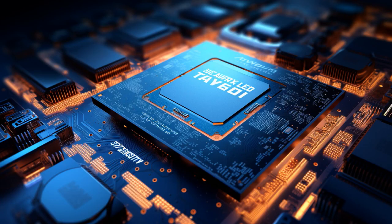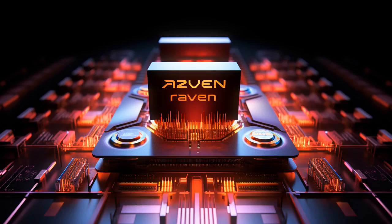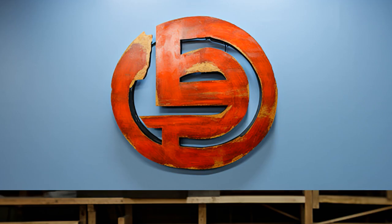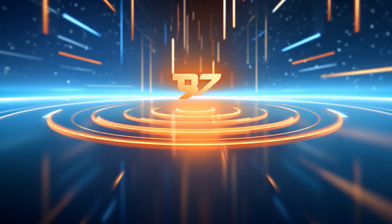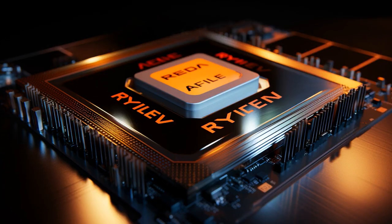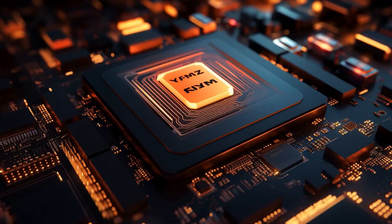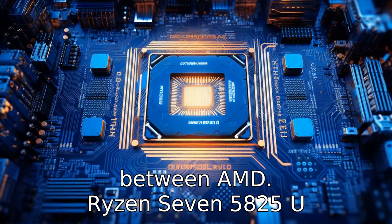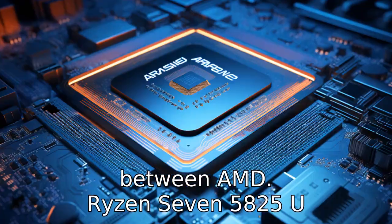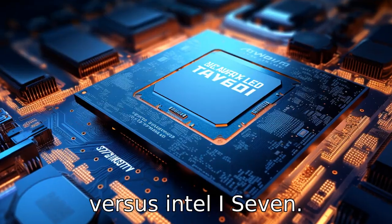Today we're setting the stage for a face-off. It's AMD Ryzen 7 5825U versus Intel i7. Brace yourselves as we unfold 11 critical disparities, certain to reshape your viewpoint. Let's compare the differences between AMD Ryzen 7 5825U versus Intel i7.